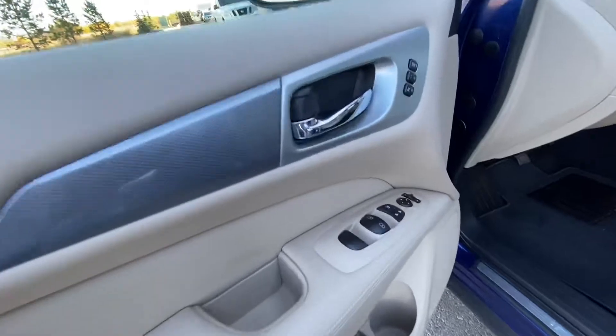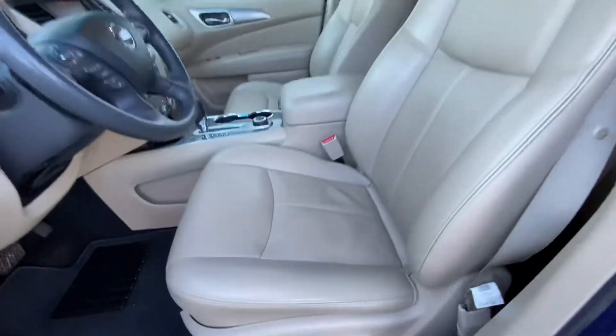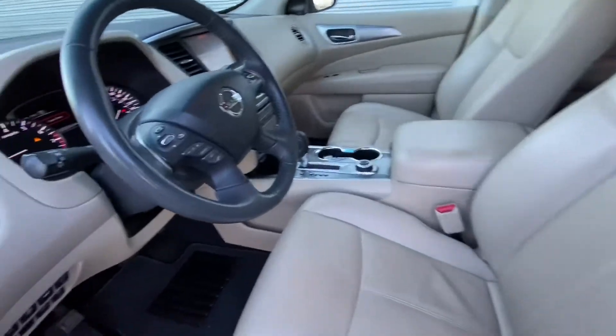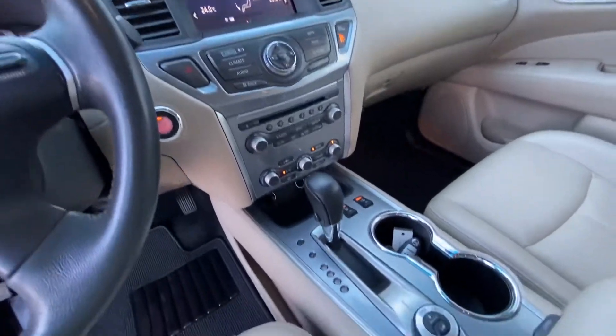No big bangs, dents, scrapes, scratches, anything like that. Two memory settings for your 8-way power adjustable driver's seat. There is going to be a heated steering wheel, heated seats, rear backup camera, cruise control, Bluetooth, and much much more.